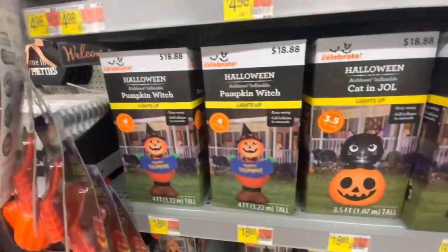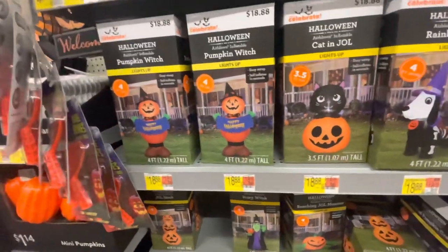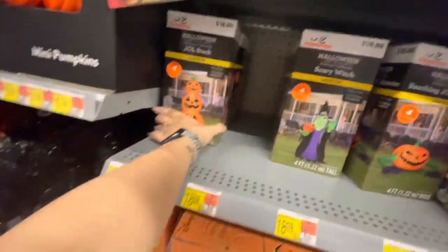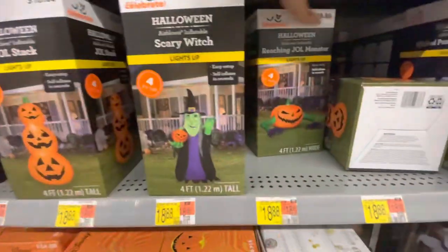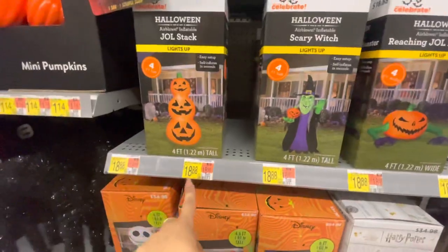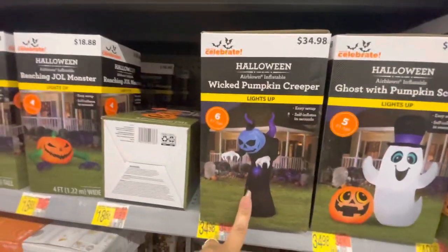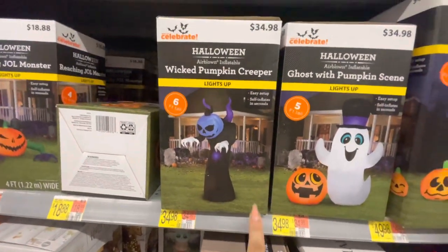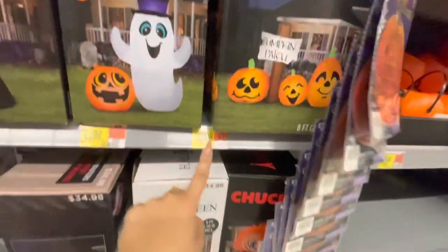Some inflatables — I love these! There is a rainbow skeleton dog, a cat with a pumpkin, and a pumpkin witch — four foot and three and a half feet tall — all $18.88. Down here there's a four-foot stack of pumpkins, a four-foot witch, and a four-foot pumpkin with reaching hands — also $18.88. These ones are bigger: a Wicked Pumpkin Reaper, a Ghost with a Pumpkin scene — six feet tall, $35. An eight-foot-wide Pumpkin Patch scene for $50.